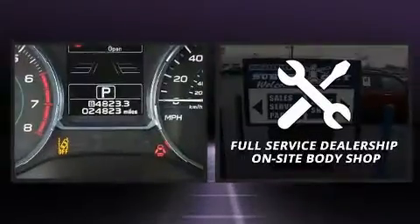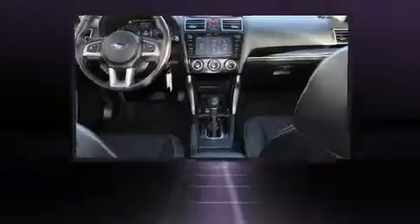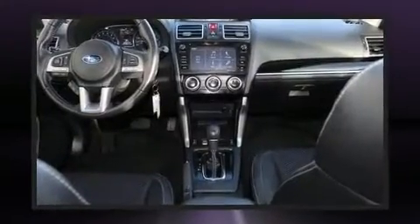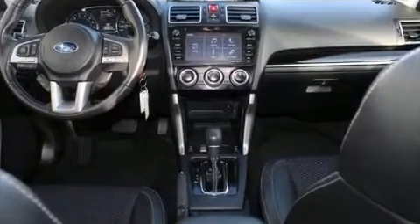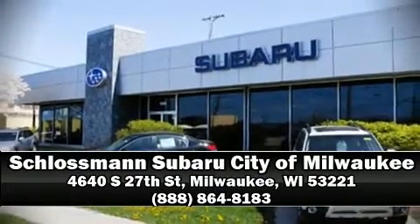This vehicle has achieved certified pre-owned status by passing Subaru's comprehensive certification process, including a comprehensive 152-point inspection. Stop by our dealership or give us a call for more information. See you next time.